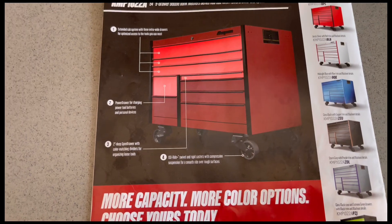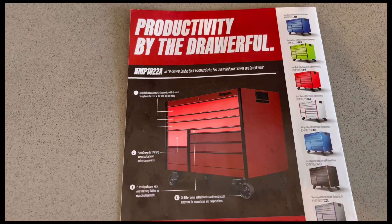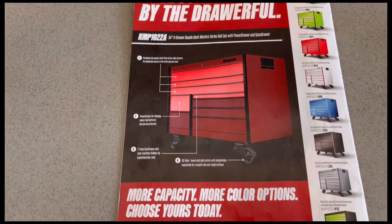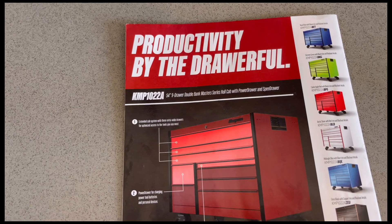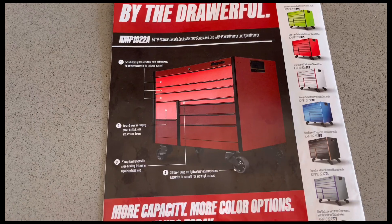So there you have it guys, the February 2022 Snap-on flyer. Feel free to share this video, hit that like button, subscribe to the channel, and thanks for watching — take care.